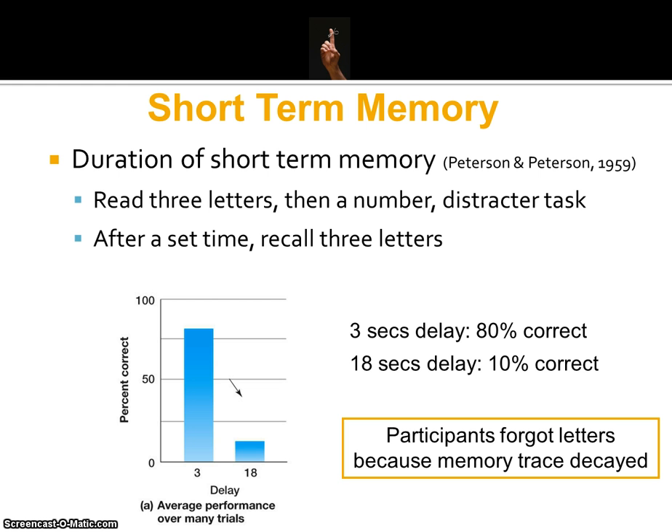It continued to fall the longer the delay. By the time people got to about a 30 second delay, the recall rate was extremely low, close to zero. Researchers started to hypothesize that participants forgot the letters because the memory trace had decayed — simply put, the information had been lost from short-term memory.